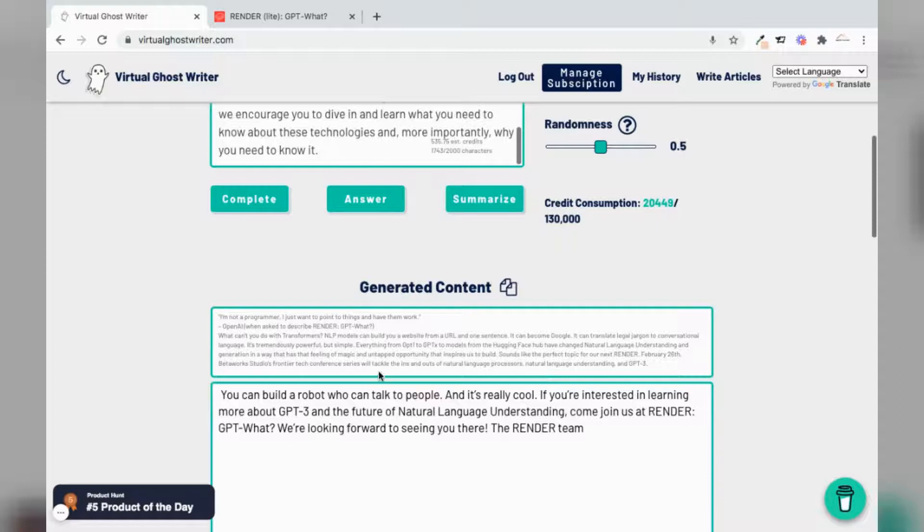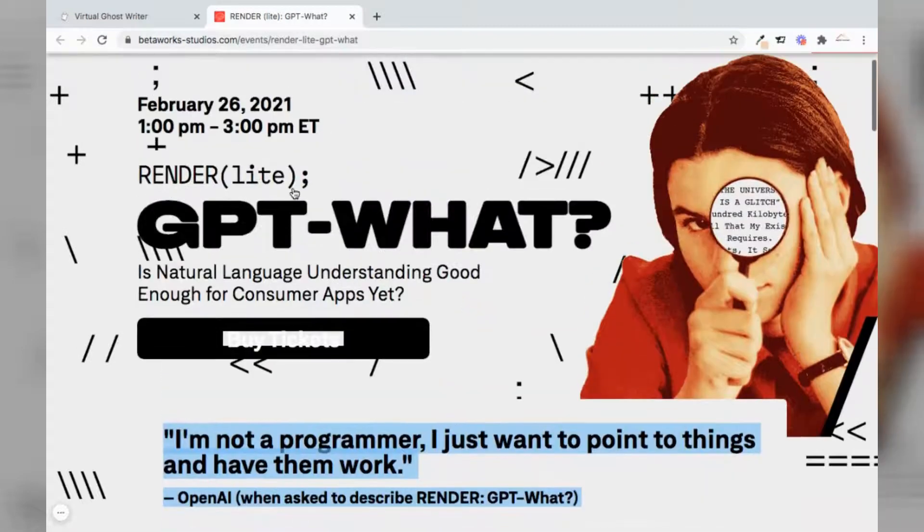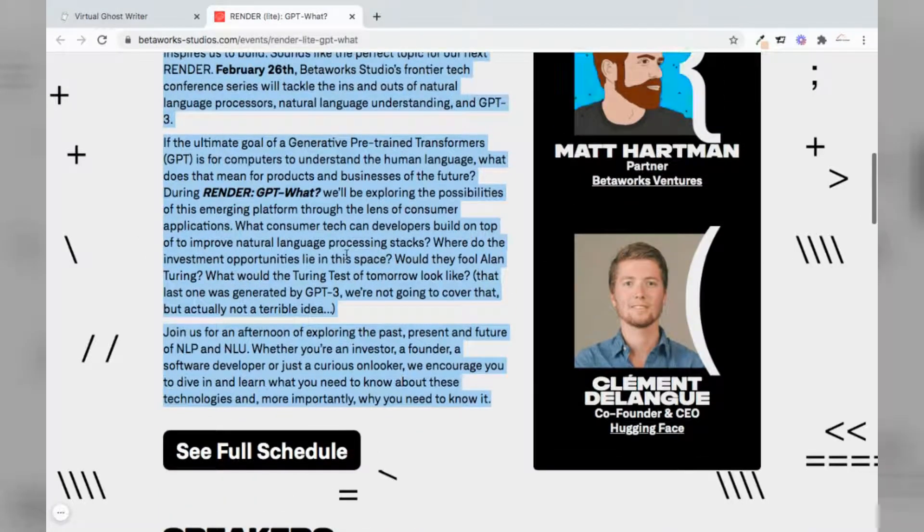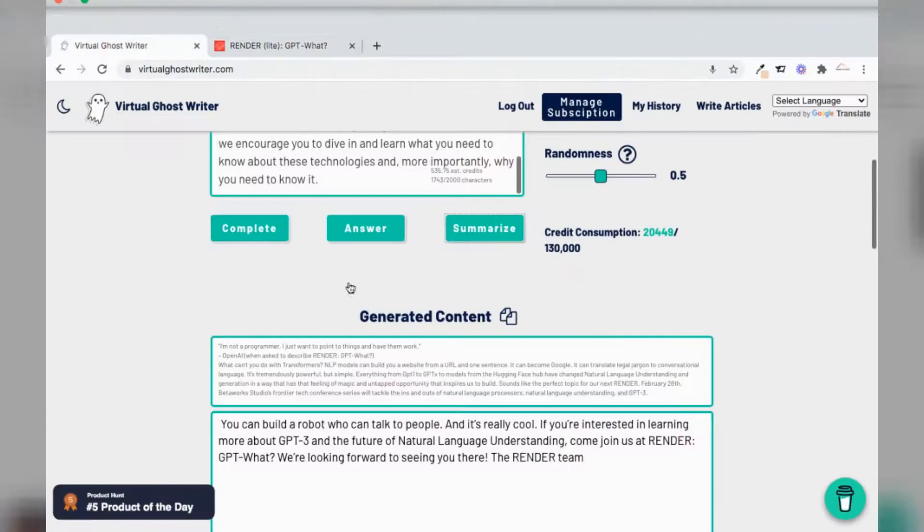Based on that, it gives us a nice summary: 'You can build a robot who can talk to people, and it's really cool. If you're interested in learning more about GPT-3 and the future of natural language understanding, come join us at Render GPT-Watt. We're looking forward to seeing you there. The Render team.' This is a very good summary — we're just looking at the text from the website. Render is the entire theme, or we would say the owners, and the site is talking about GPT-Watt. So based on the context given to the AI, capturing the entire text, we can see it gives us a very good summary.